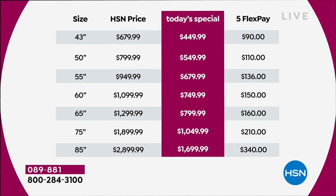The 55-inch is normally $949, today's price is $679 with flex pay of $136. The 60-inch is normally $1,099, we're now under $750 — that's $150 on flex pay. The 65-inch is normally $1,300; we're at $799 for a 65-inch TV. That is big news.